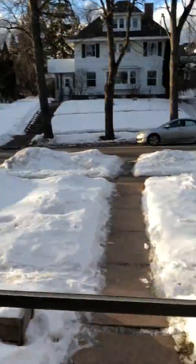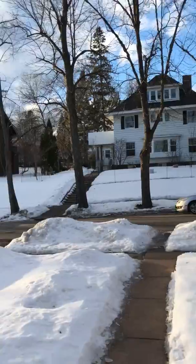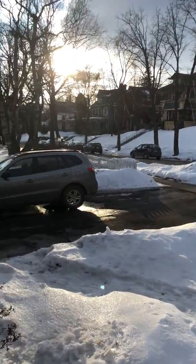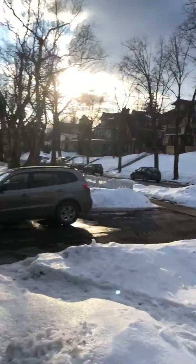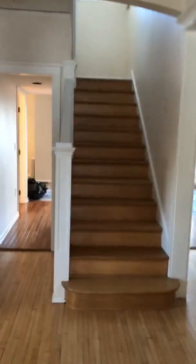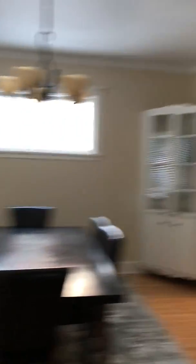Now I'll show you the outside first. It is a shared driveway out here — you share that driveway. That's the neighbor's car. Little view across the street. It's a short shared driveway if you wanted to use it this way.